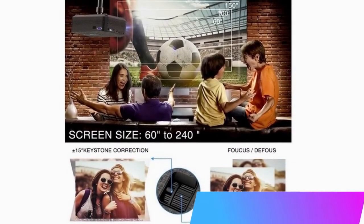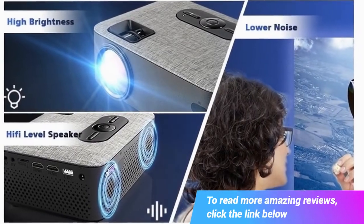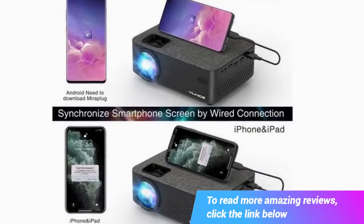Due to app copyright restrictions, watch movies on Netflix, Prime Video, or Hulu only via a connected laptop, Fire TV Stick, Roku, or Chromecast. Supported: 1080p and 5000 lux LCD projector.